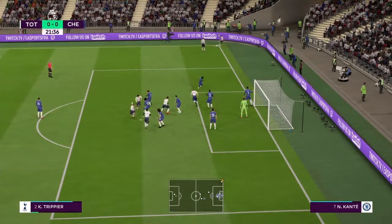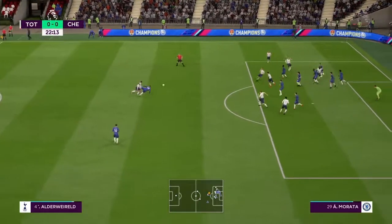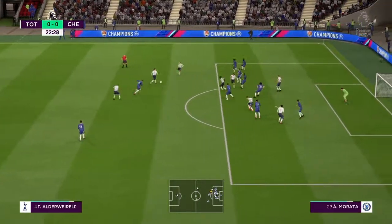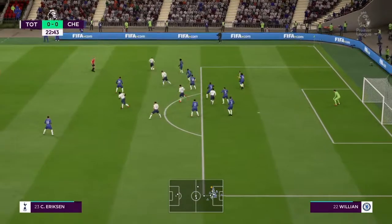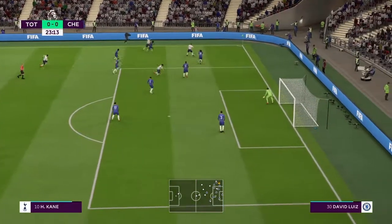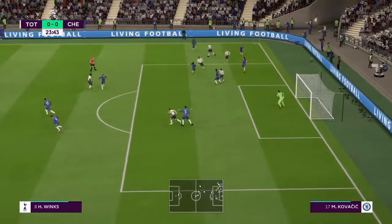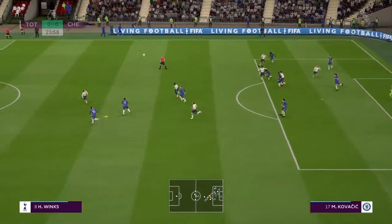It's Trippier to take, goes short to Eriksen. It goes in towards Dele Alli but it's headed out. It still might come to Alderweireld, now Eriksen. Still Tottenham pressure here, Chelsea can't get it out of their own half. Harry Kane, blocked by David Luiz. Chelsea clear their lines now, out and away by Azpilicueta.